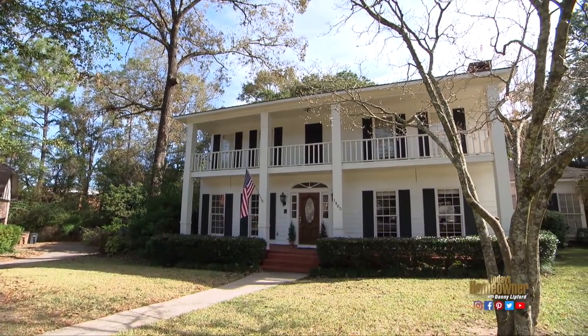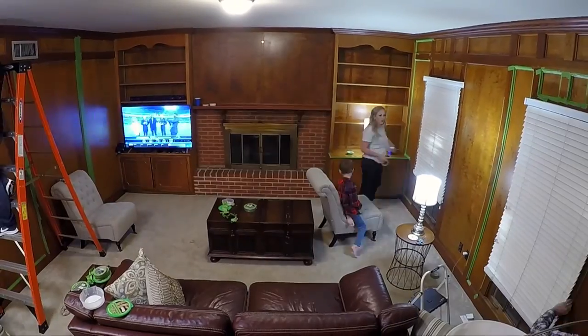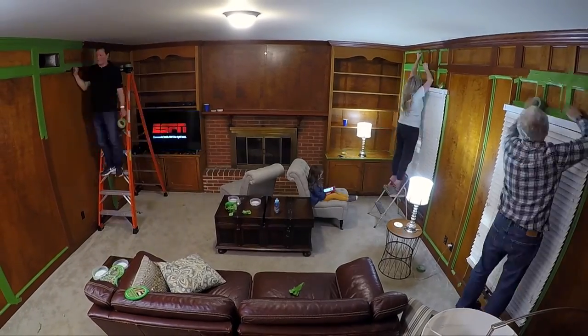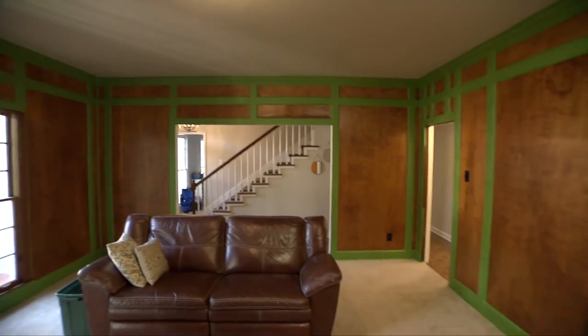We're helping Neil and Whitney update their dark, dated den. They've gotten things started by clearing the room and masking the paneling the night before we arrive. Neil, it looks like you and Whitney did a pretty good job here. This probably took at least an hour? More like six. Are y'all still talking right now? I'm happy that he's talking to me, because this was all my idea to begin with.